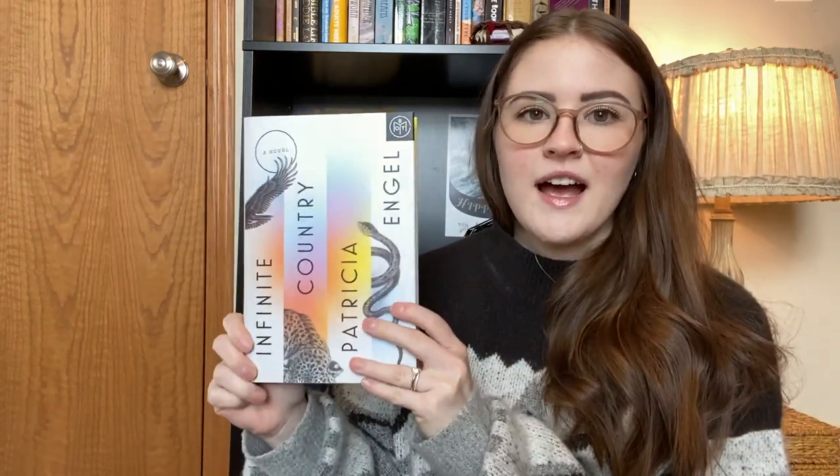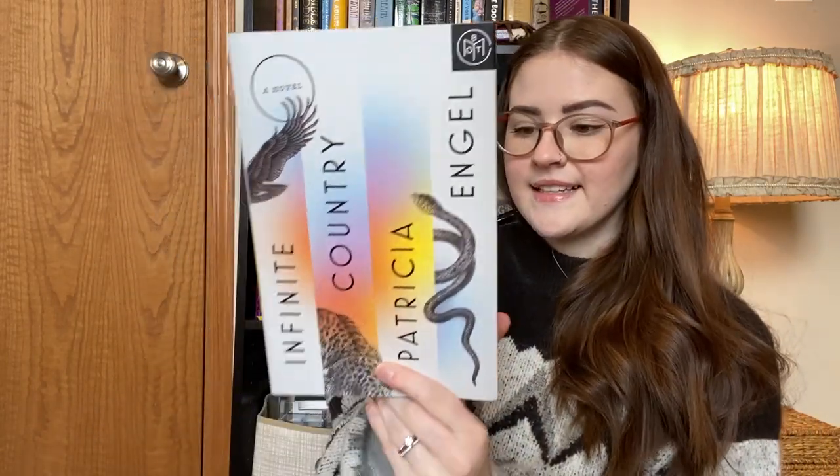Anyway, this is Infinite Country by Patricia Engel, and one thing that really stood out to me about this book was the cover. Just look at it. I hate snakes — absolutely, every snake on the planet could die and I would be okay because they're literally my biggest fear in the entire world. I have a phobia of them and this already freaks me out. But it's just such a pretty cover and I don't know, I just love it.